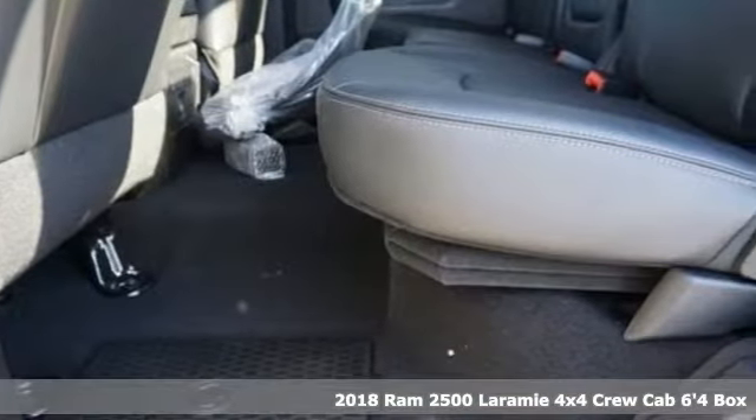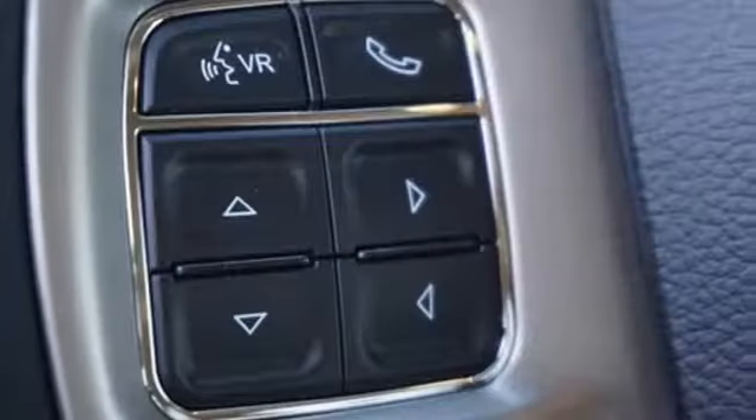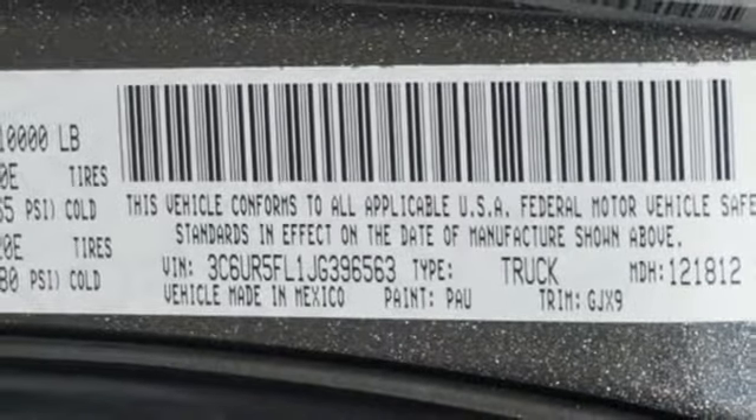It boasts an impressive list of features, like these: automatic transmission, electronic shift on the fly, driver selectable mode, trailer brake controller, external memory control, and doors and push button start proximity key.